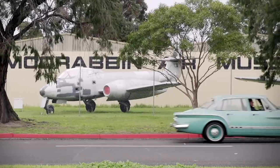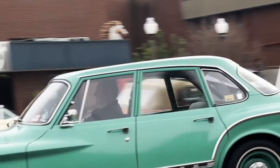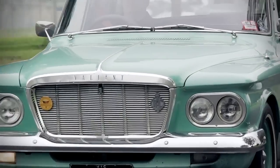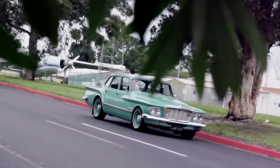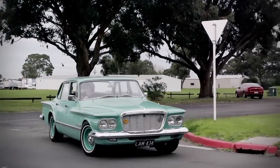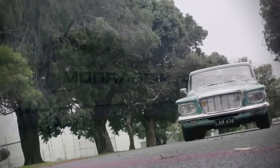Sitting behind the wheel of this S Series Valiant, you'll find it's got plenty of power to keep up with modern-day traffic. It stops well with the upgraded brakes and goes around corners quite nicely. The appeal to the Valiant enthusiast is the fact that only just over 10,000 were produced in 1962, making this quite rare and very collectible — it's one of the first of the two generations of Valiants made in the country.